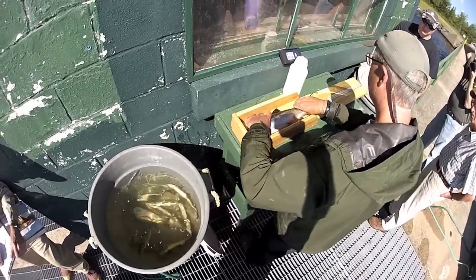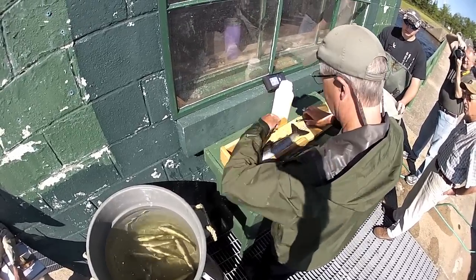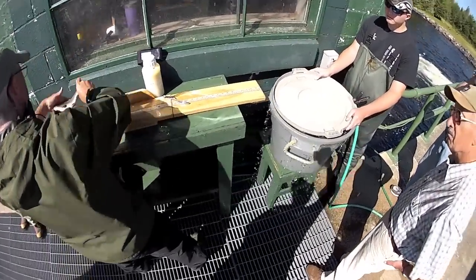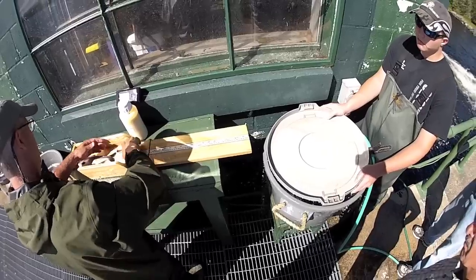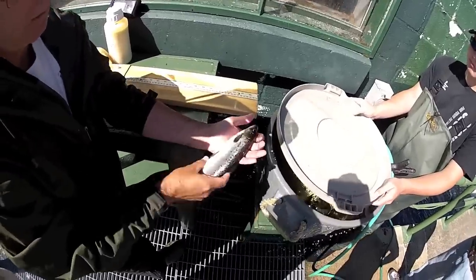I've got an LP. 435. 280. These are the guys that count these wild, young wild fish.